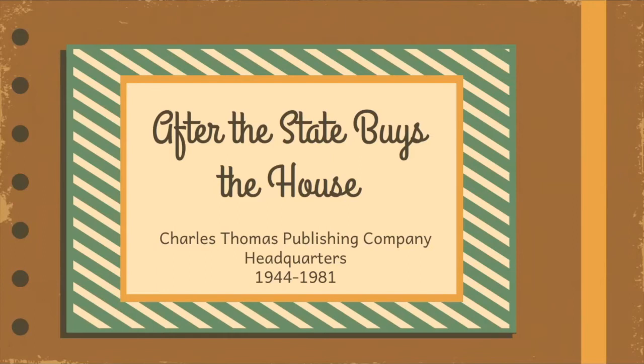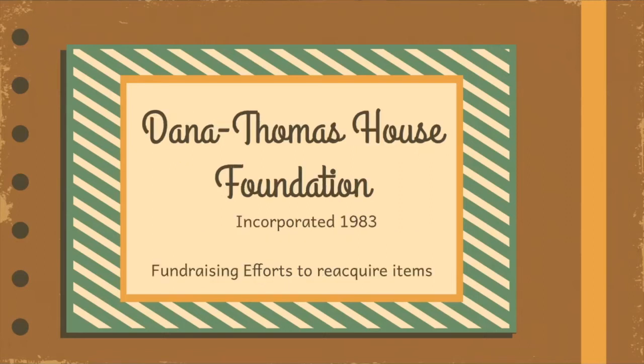The Charles Thomas Publishing Company used the house for its headquarters from 1944 through 1981. We have them to thank for making very few changes and keeping the furniture intact. The state purchased the house in 1981 due to the work of Governor Thompson, who saw the value of the house and loved antiques. Soon, efforts began to reacquire items that had once stood in the house. Some people donated items back, and the Dana Thomas House Foundation was formed in 1983 by a group of women to lead fundraising efforts to reacquire auction items.